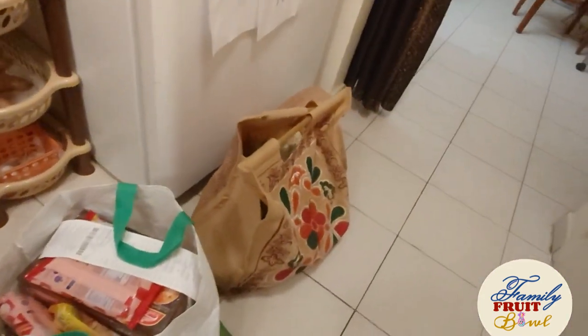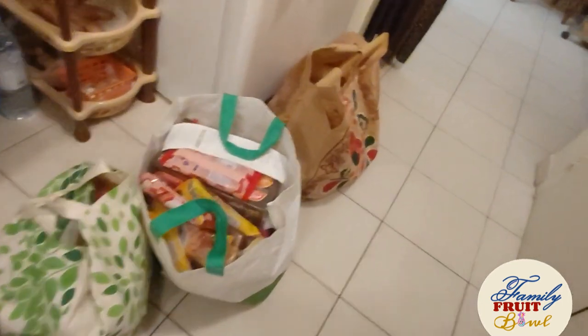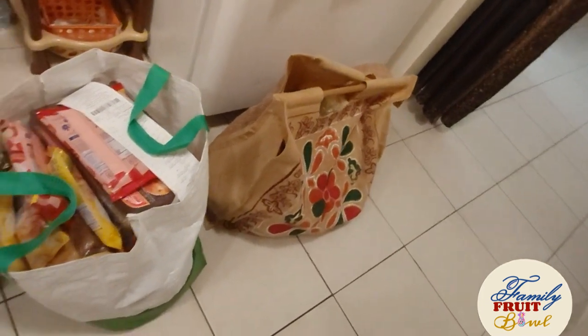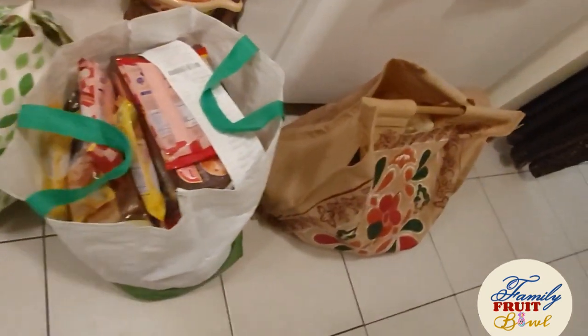Right now we have unloaded the bags from the car and I have arranged them in the kitchen. Usually I don't do it like this, but just for this video I had to arrange them so it will be easier to show you what we bought. So let's go right ahead and I'll show you everything we bought.